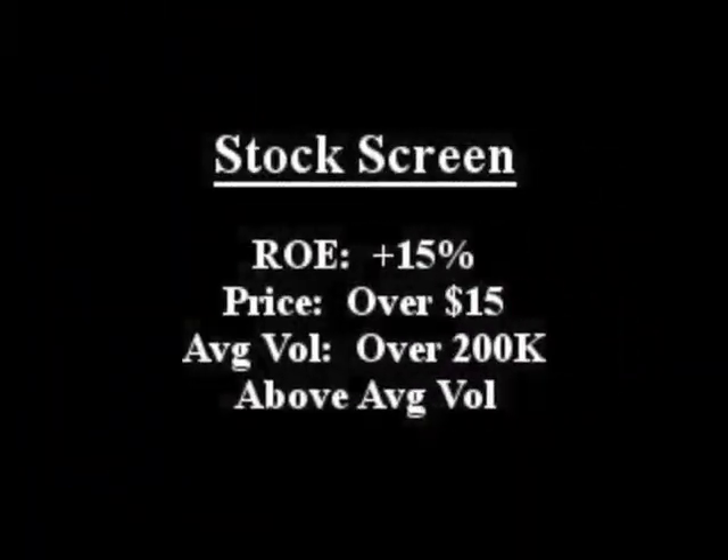Our featured stock is H&E Equipment Services. It closed with an ROE over 15% with above average volume.